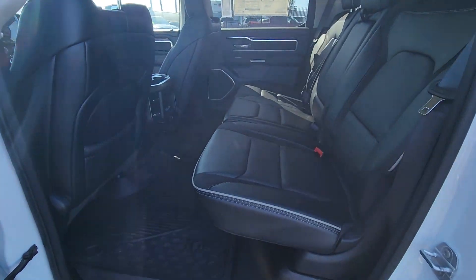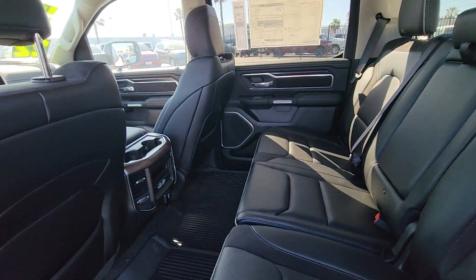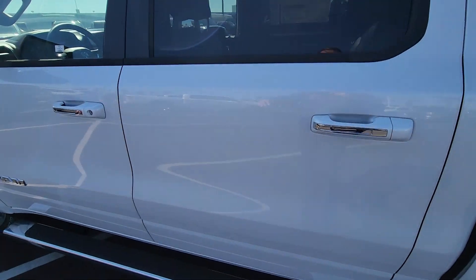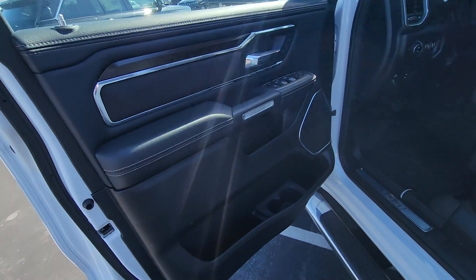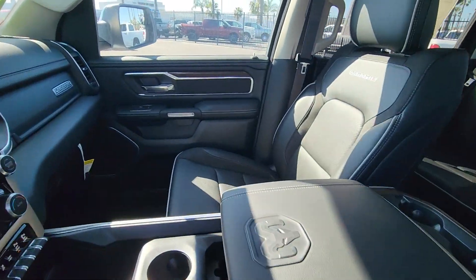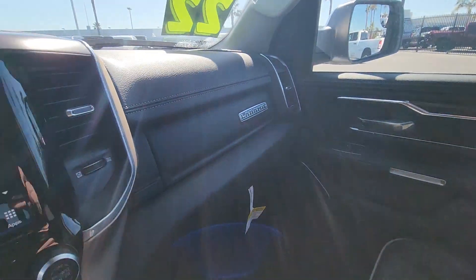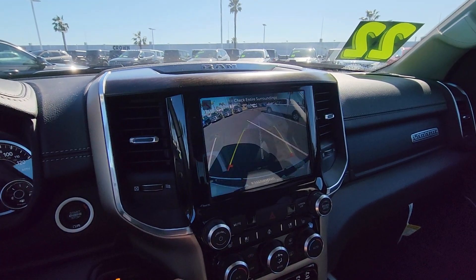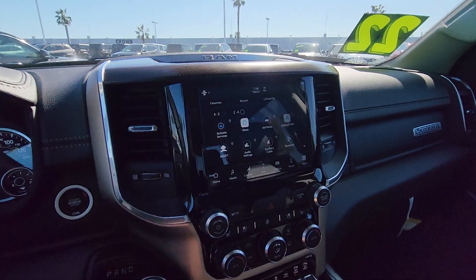It's equipped with a lot of cool features such as the Laramie Level 1 equipment group, an 8.4-inch touchscreen display, 20-inch alloy wheels, steering wheel audio controls, Apple CarPlay and Android audio, remote starter system, 4G LTE Wi-Fi hotspot, a 115-volt power outlet, and more.